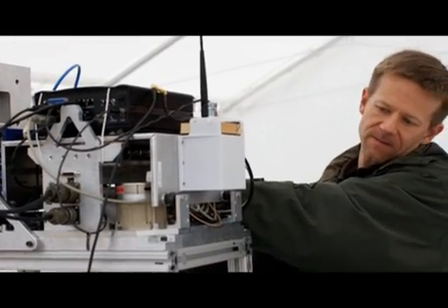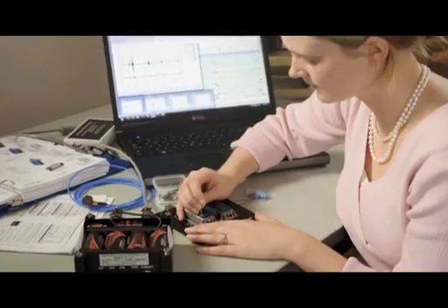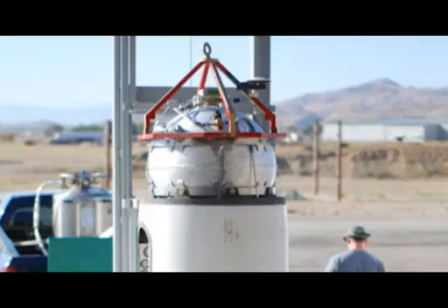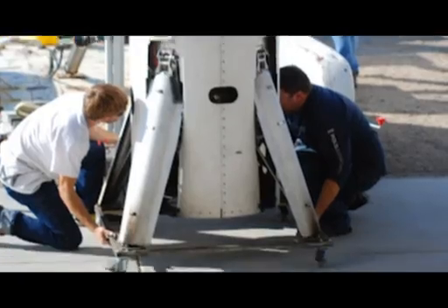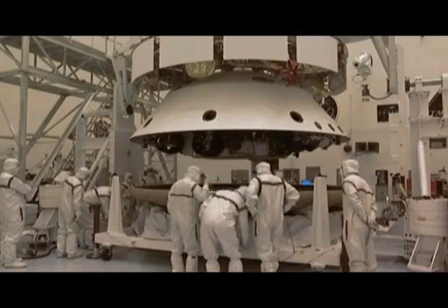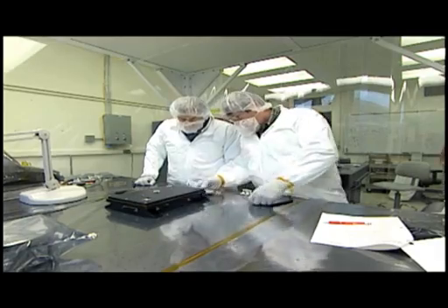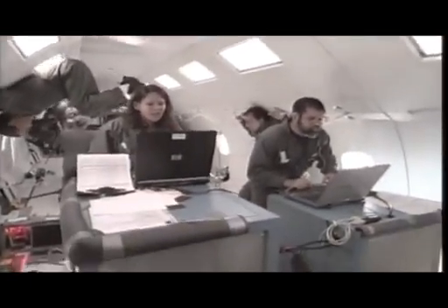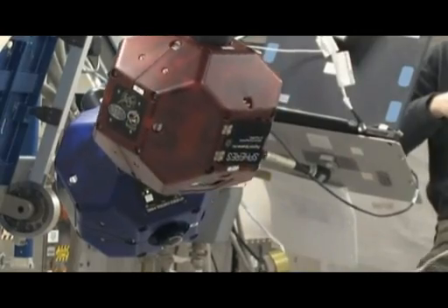The Space Technology Program began really in earnest in July of 2011. Since that point in time we have over a thousand projects and thousands of technologists and engineers across the nation developing technologies. They're developing products that are going to serve us and the nation. Fiscal Year 12 has technologies throughout the laboratories and test chambers and the skies above our centers.